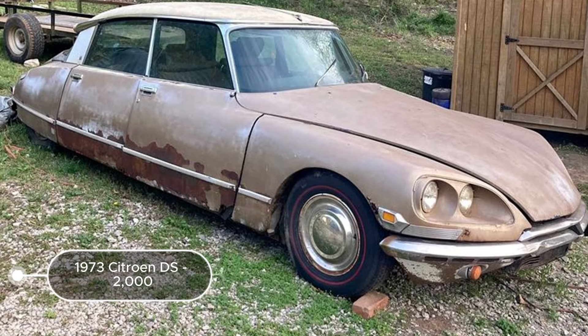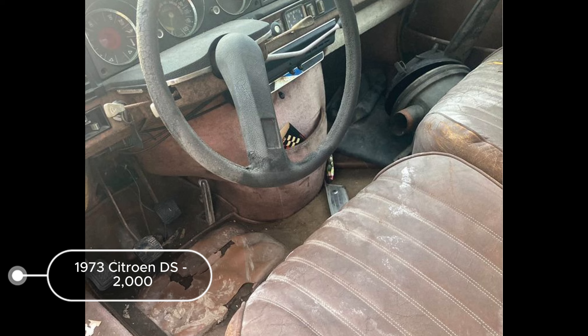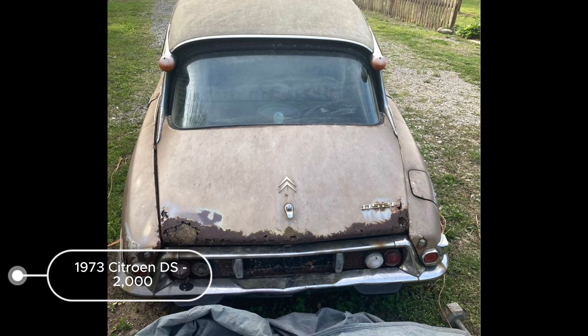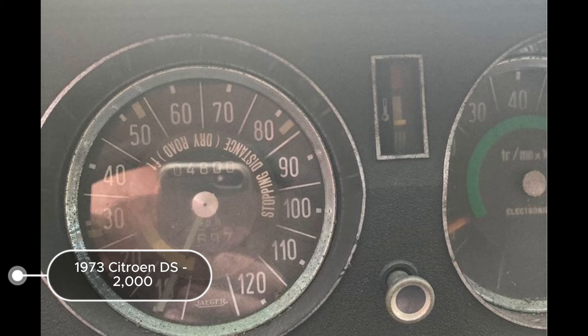The 1973 Citroen DS listed at $2,000 with 73,481 miles is a unique and potentially rewarding restoration project. The car features an automatic transmission and a gold exterior, though it looks rough and needs significant TLC. The fact that it turned over and reportedly ran about 10 years ago suggests it might be revivable with effort. The clear title is a plus, ensuring smoother legal processes. However, it needs a trunk pan and possibly more extensive repairs due to its age and neglected condition. Given the seller's $4,000 investment and the car's historical significance, this DS is a strong candidate for a dedicated restorer, and could alternatively serve as a source of rare parts.